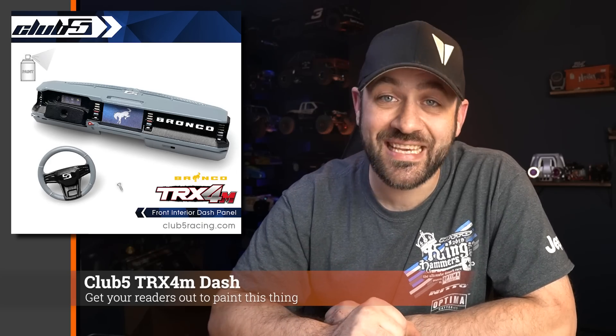For TRX4M owners, Club 5 released a Bronco dash that you can drop right into that hard body TRX4M. Very detailed, and the design looks pretty good — says Bronco right in there, obviously not worried about copyright issues at all. This does come in white resin, so the photos show it fully detailed; you will have to do all the painting yourself to replicate that look. But if you're looking to add a little detail for those windows you can see into on the TRX4M, this looks like a pretty cool little option.